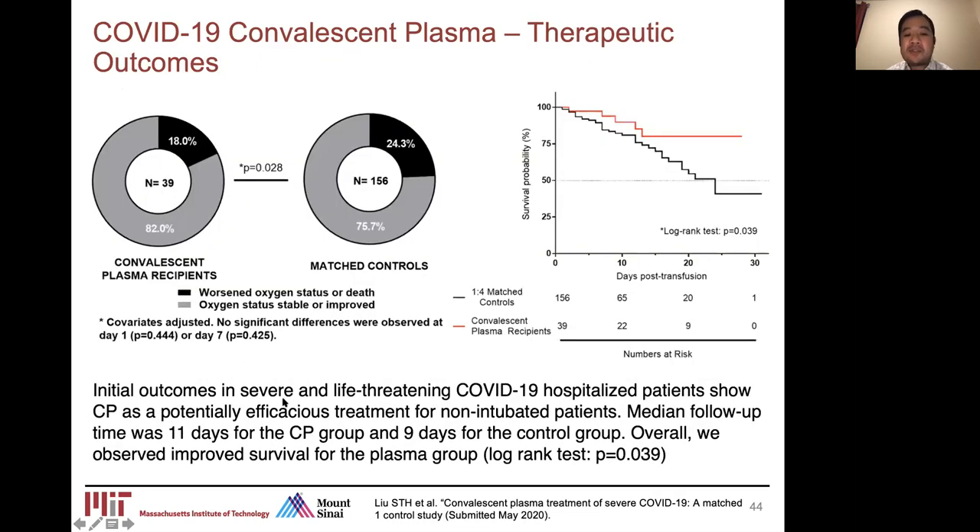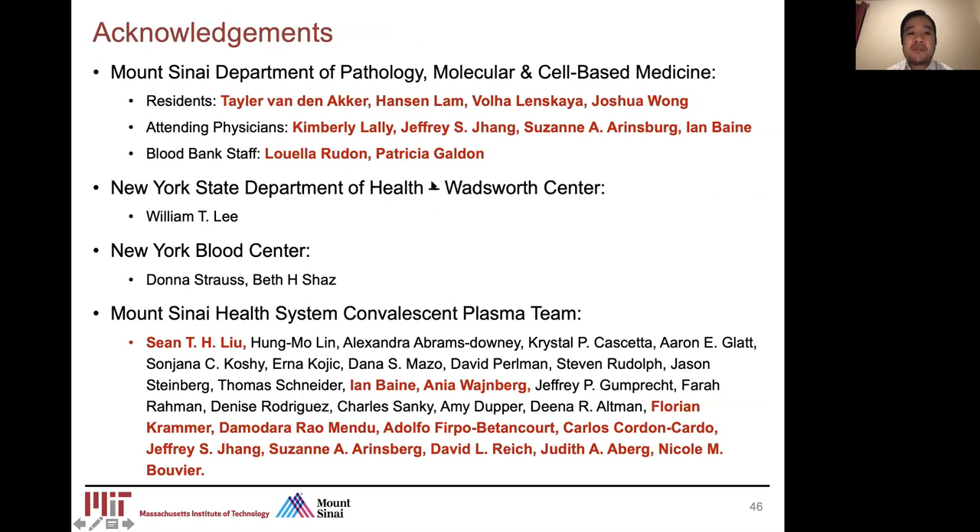Initial outcomes in severe and life-threatening COVID-19 hospitalized patients show that convalescent plasma is efficacious as a treatment for non-intubated patients. We also see improved survival curves for patients that underwent convalescent plasma compared to a control group who did not. I'd like to thank the members of the Mount Sinai Department of Pathology and Molecular Cell-Based Medicine, especially the medical residents, attending physicians and clinical mentors, the Blood Bank staff, collaborators from the New York State Department of Health and New York Blood Center, and the rest of the Mount Sinai Health System convalescent plasma team. Thank you so much for your time and interest.